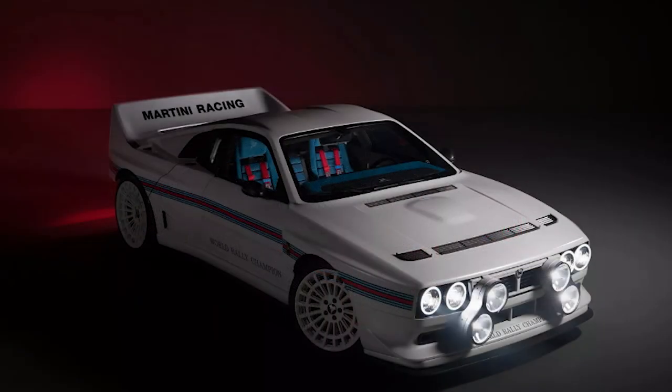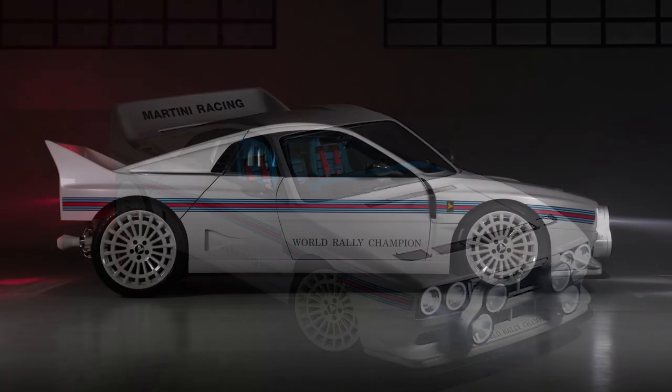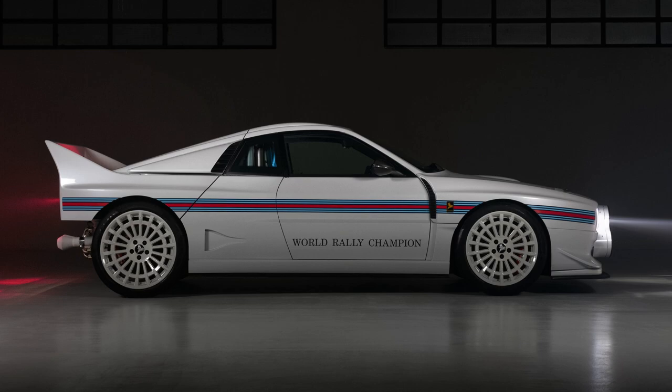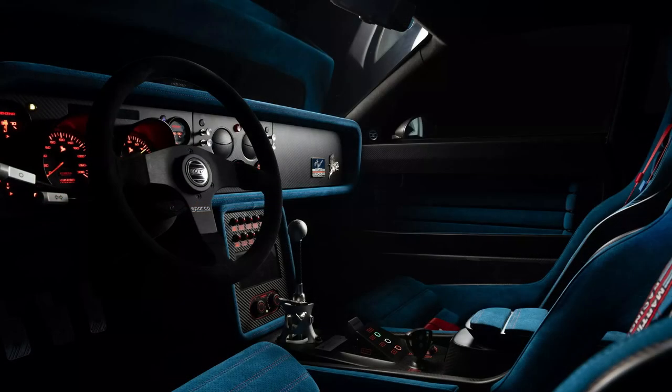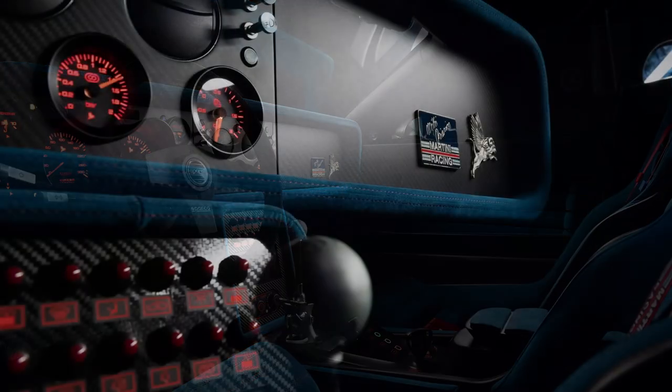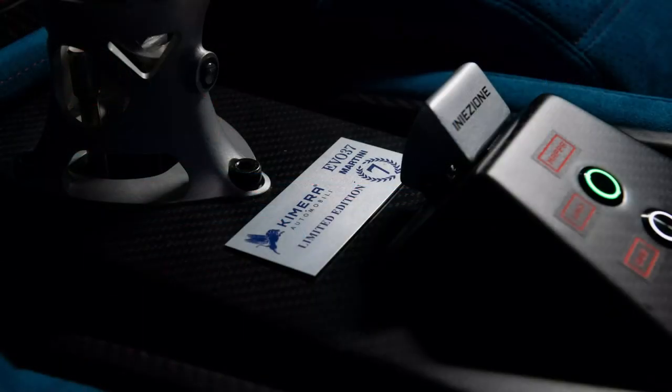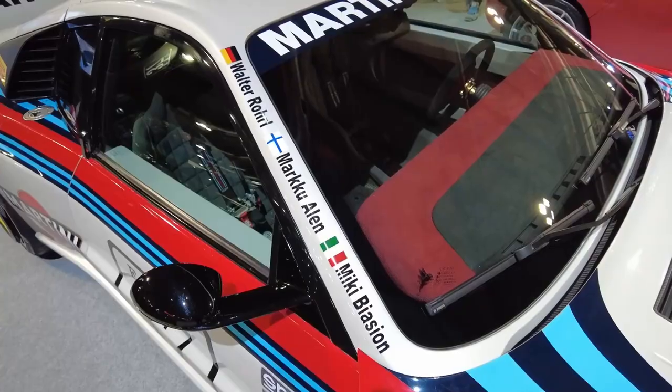The car's graphics also reference the iconic Martini Racing livery, with a few changes such as the words 'World Rally Champion' on the side. All of these features come together to make the Martini 7 a stunning tribute to the 7 total championships won by the Martini Racing Team. And while the 037 was just one part of that legacy, it played a crucial role in cementing Lancia's reputation as a dominant force in rally racing.